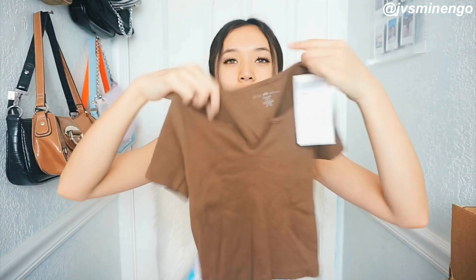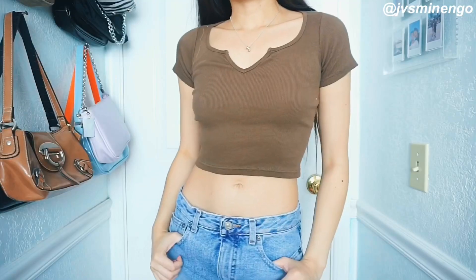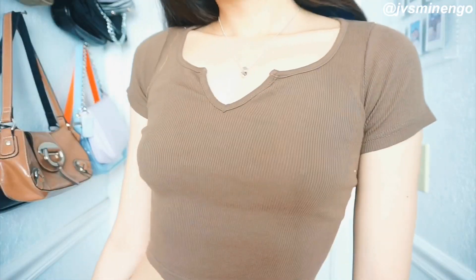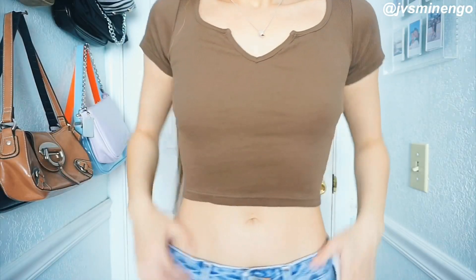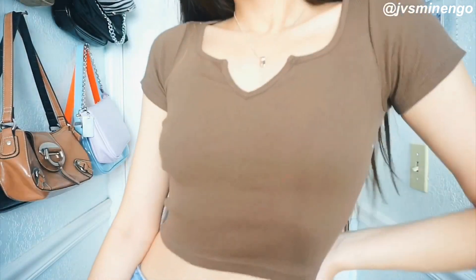Then we have another t-shirt — a really cute, simple brown t-shirt. It's kind of similar to the other brown t-shirt I showed you guys, but this one has like an indent on it. I think this one is really cute. I'm really excited to wear this — I feel like I'm definitely going to wear this a lot. It's definitely going to be a staple piece for the fall season because brown is a pretty fall color. It fits really nicely. Definitely recommend.